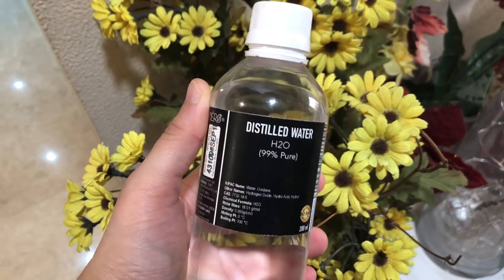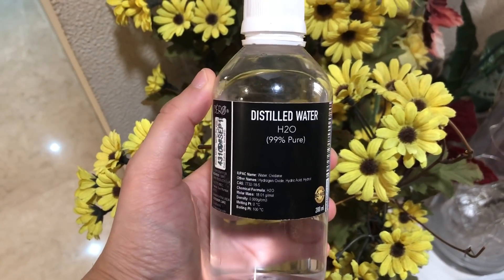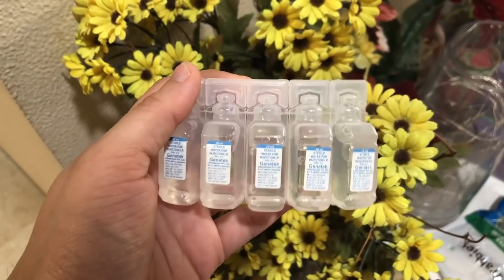The other ingredient is distilled water. You can get this at a medical shop or buy it online — I've put the link in the description box. You need distilled water because it gives a longer shelf life and works better than regular water. You can even use sterilized water, so check out the options online.